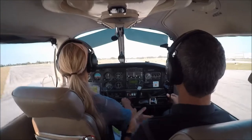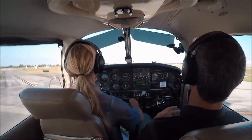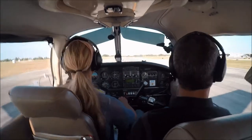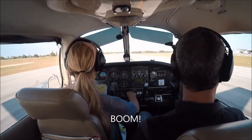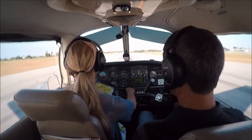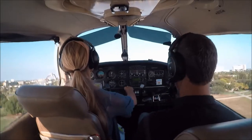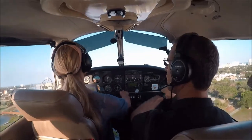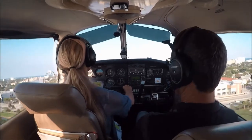That's when you add back pressure. Add back pressure. Hold it off — don't let it land. Hold it. You could have held it off a little longer. Full power. I always tip that wing down — that's because you're steering with the ailerons on the ground instead of the rudder.